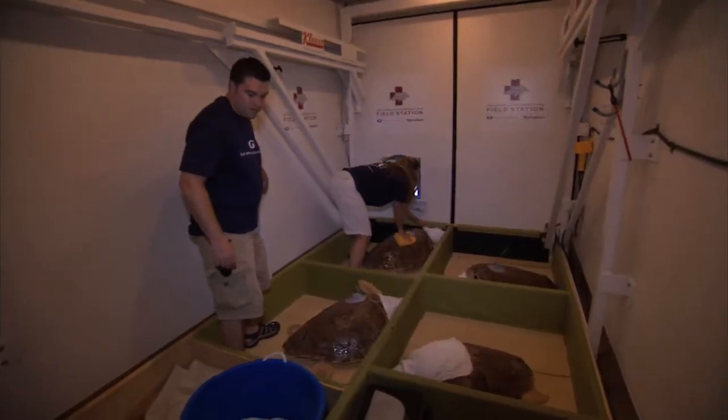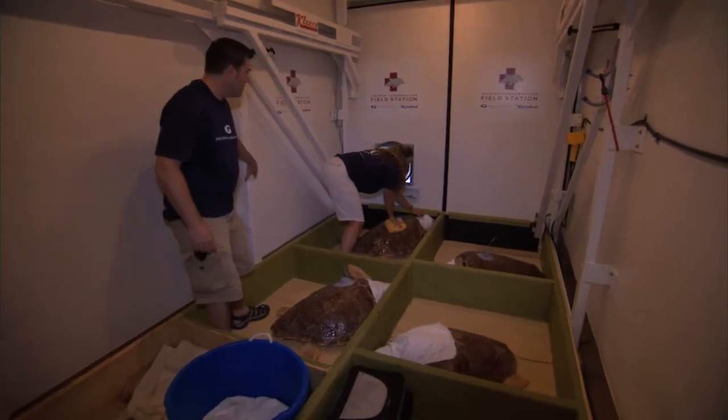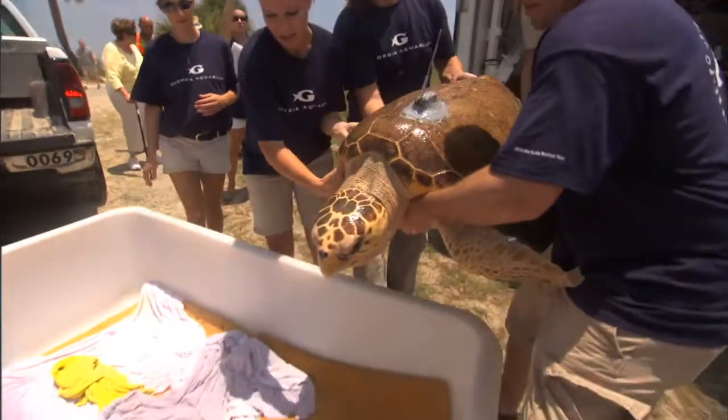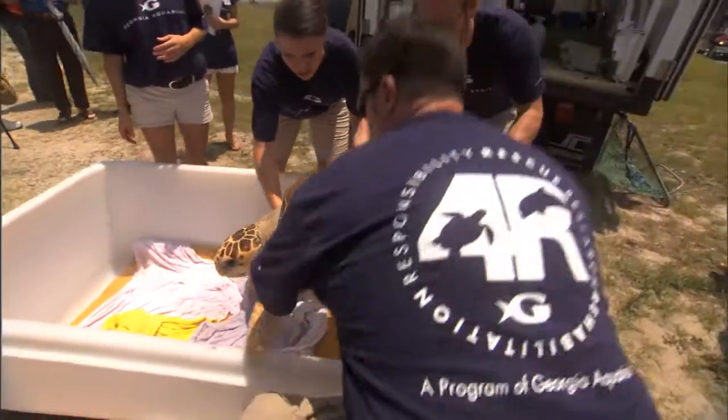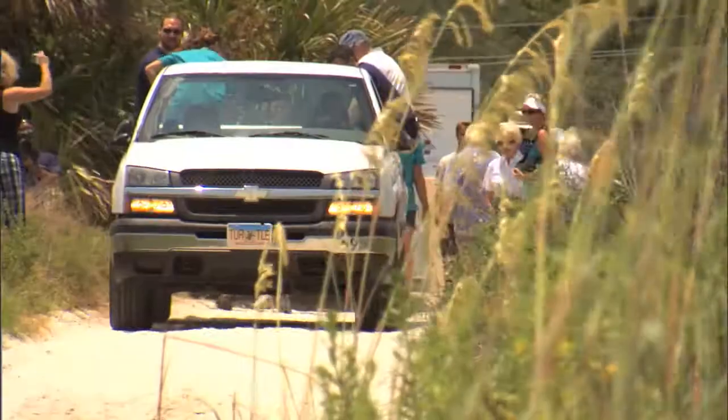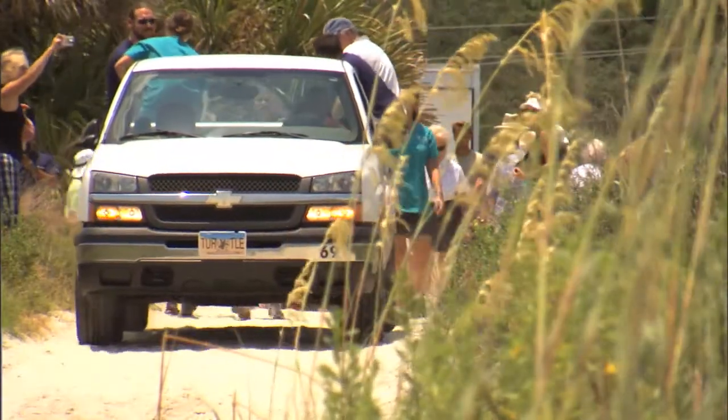One of the proudest moments was in 2010. Georgia Aquarium and the Georgia Aquarium Conservation Field Station, along with the Georgia Sea Turtle Center, helped rescue and rehabilitate 13 turtles from the cold stun that affected hundreds of animals on the southeast coast.